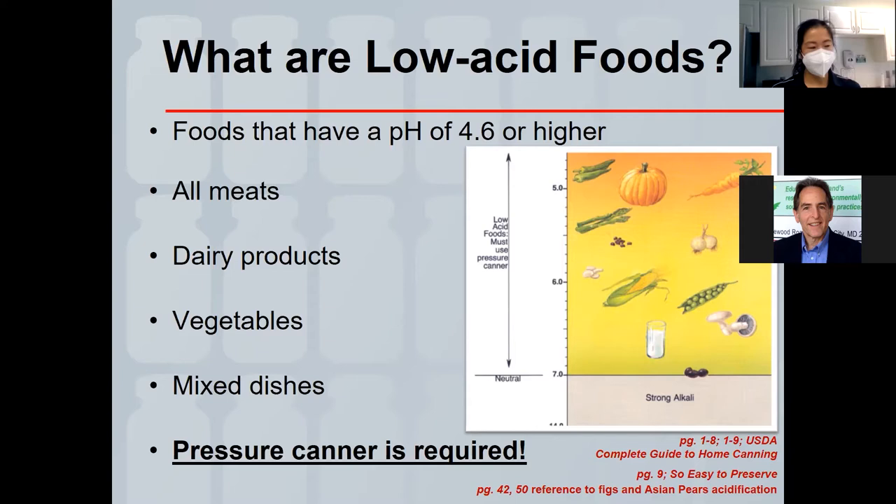To confirm: any stovetop — especially gas — should not exceed 12,000 BTU. Anything at 12,000 or higher risks warping the base of your canner. Outdoor canning also raises concern about wind affecting the contact of flame to the canner base, which could create safety and quality issues.